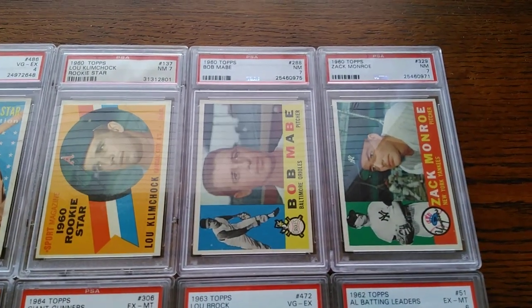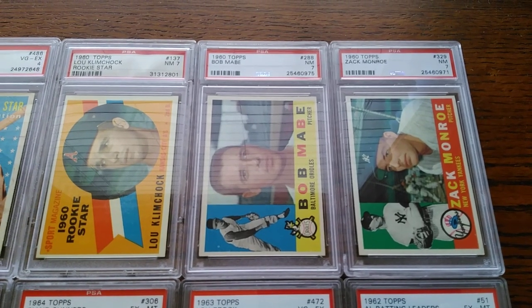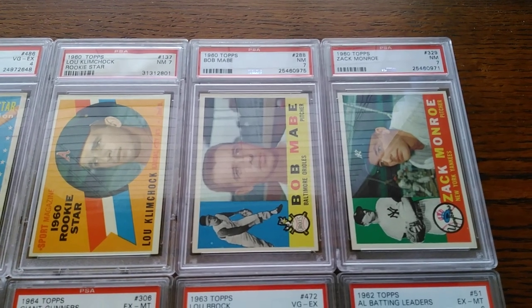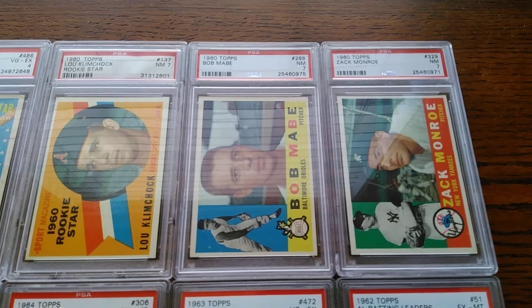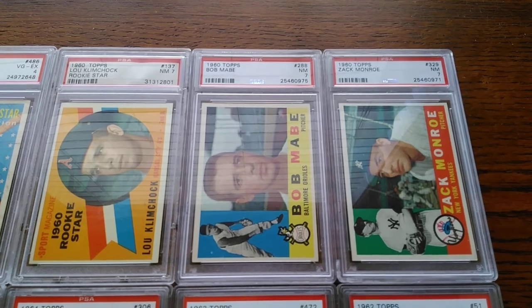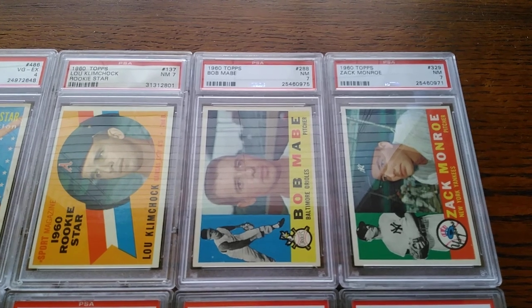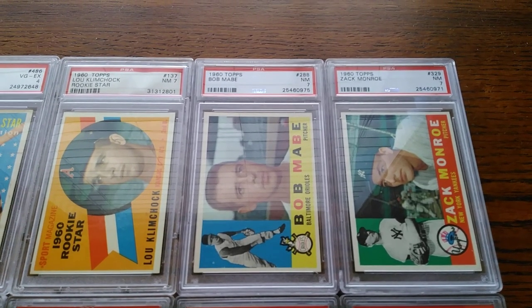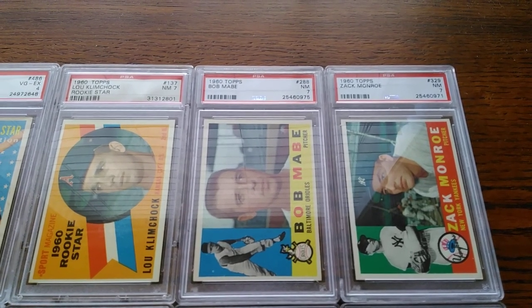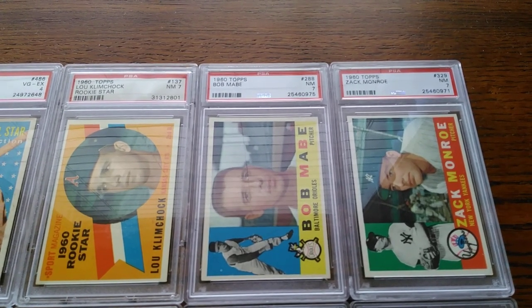A set I do collect slowly but surely is this 1960 Topps set. If I can pick up some nice clean near mint copies for around $7 to $8, I'll do it every time. These three came from the same seller — just a couple of nice near mint sevens from 1960. Without a doubt, my favorite set to collect. Just the imagery, the colors, the names and color scheme — the main photo with the solid background on the left and the colors on the bottom with the team logos. It really appeals to me; I've always loved that 1960 design.